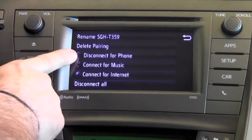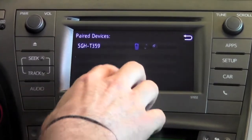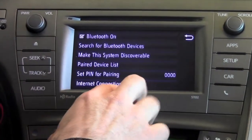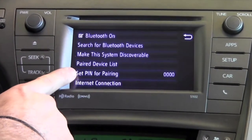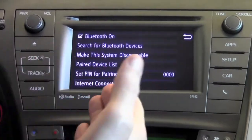You can see that we're actually connected for phone right now, but we're not connected for music or for internet on the phone — that's actually my phone. You can also customize the PIN number, or the pairing number, just for an extra level of security.